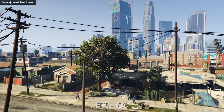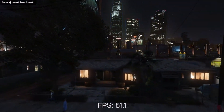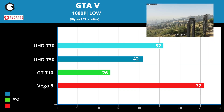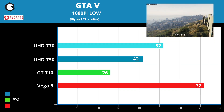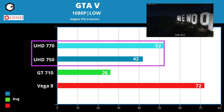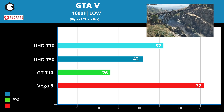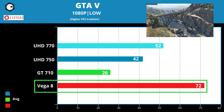And finally, our only AAA title: GTA V. Like our previous test, you can play GTA V with built-in graphics. Once again, UHD 770 does slightly better than UHD 750 with 42 and 32 fps respectively. The GT 710 struggles with 26 fps. On the other hand, the Vega 8 does better with a more respectable 72 fps.